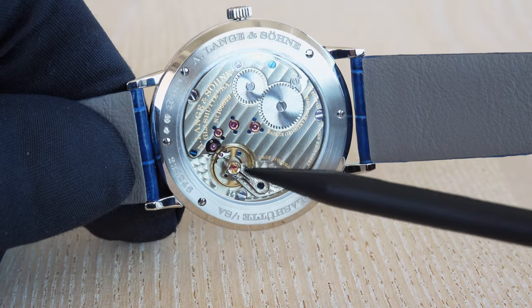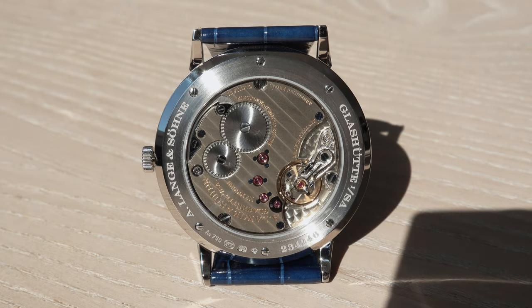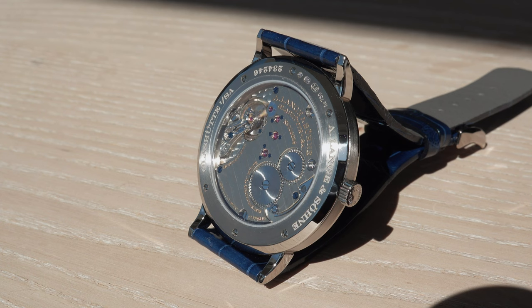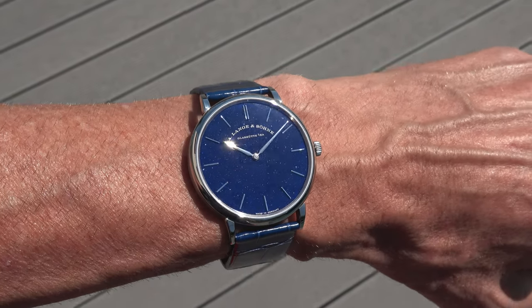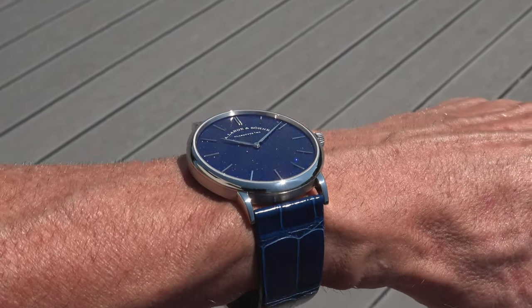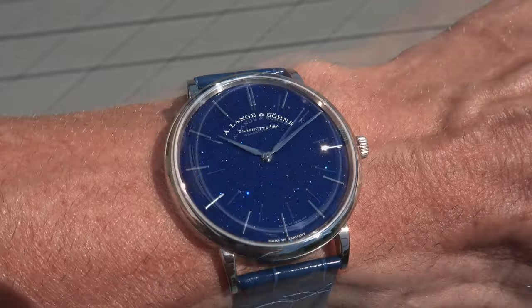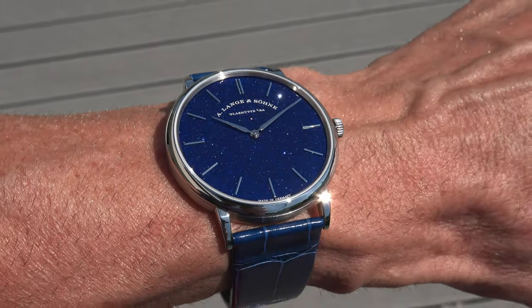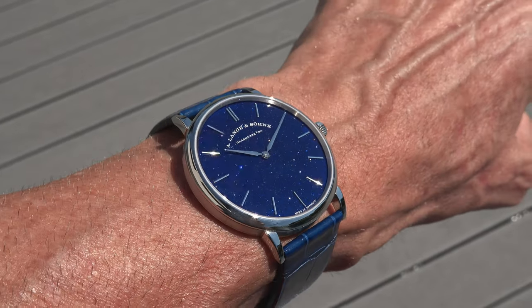With my plastic pointer — I cannot scratch the watch — there is one, two, three gold chatons here. This is the balance wheel oscillating at 21,600 semi-oscillations or 3 Hz. For those interested in more technical details, the movement features 21 jewels and consists of 167 parts. The watch features a sapphire crystal on both sides, and both sapphire crystals have an anti-reflective treatment on both the inner and outer side.